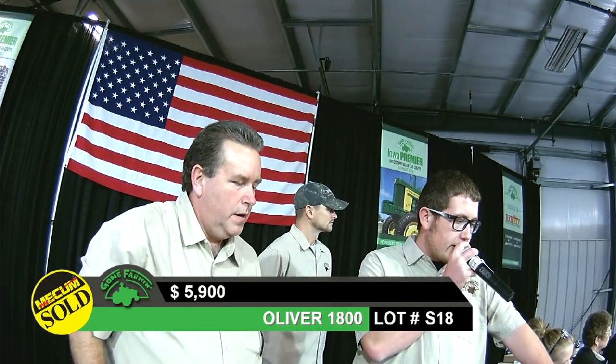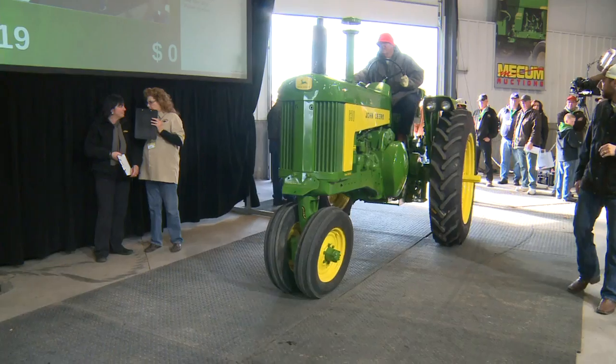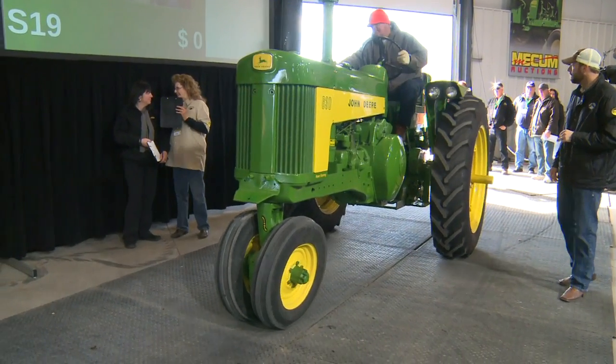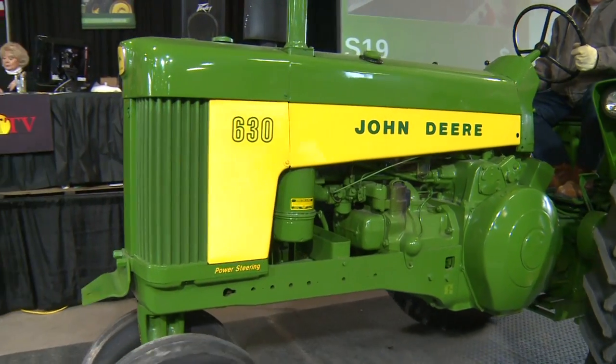The Oliver sells out at $5,900, bringing us up to lot S-19, a John Deere 630 — of course, with the famous front-end John Deere look.